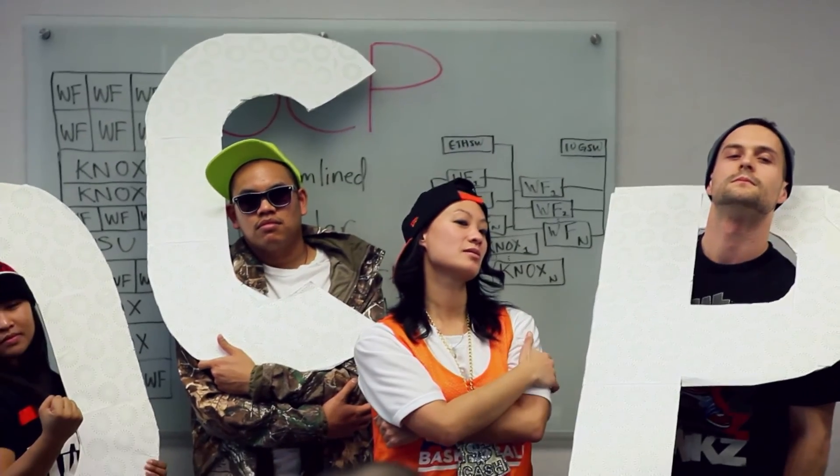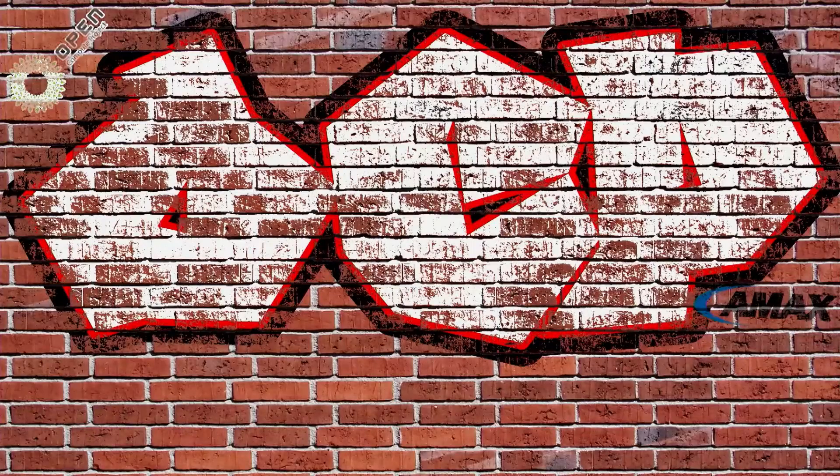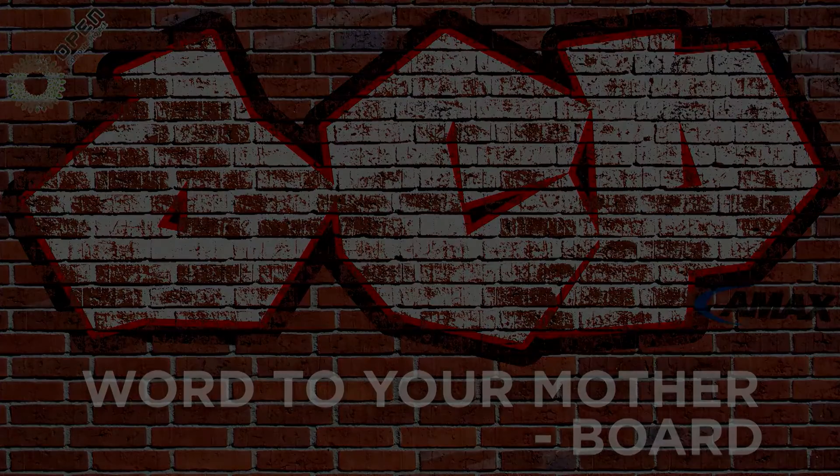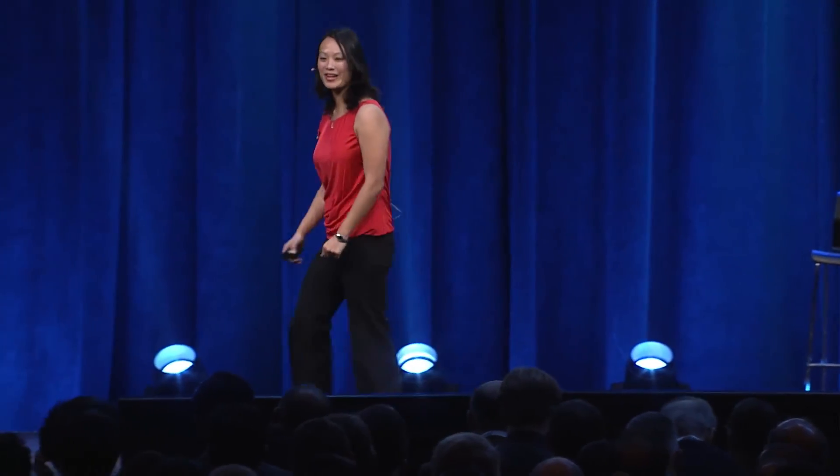Any questions? All right, I'll see you guys out on the show floor. Have a great show.